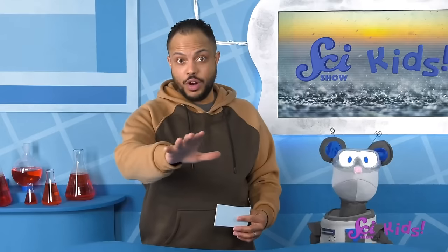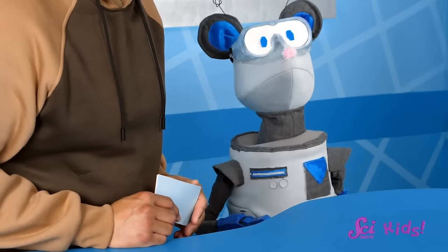You can play along, too! All right, you ready? Hello there, everyone, and welcome to the game of Weather Wisdom — What's the Weather? I'm your host, Mr. Breno, and our contestant today is Squeaks, the robot lab rat.